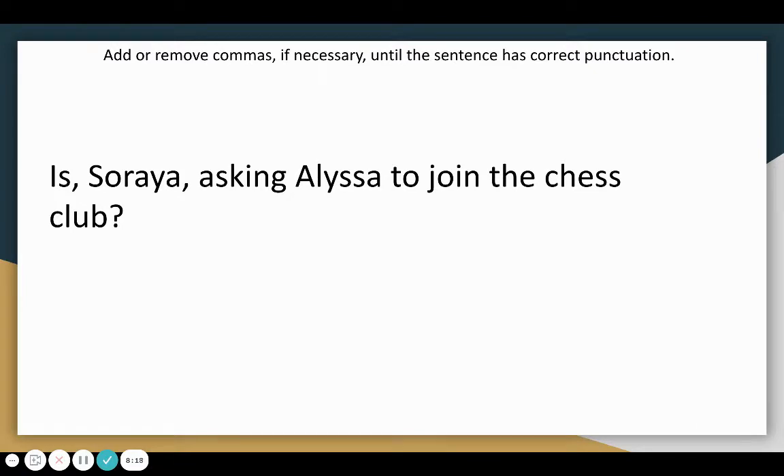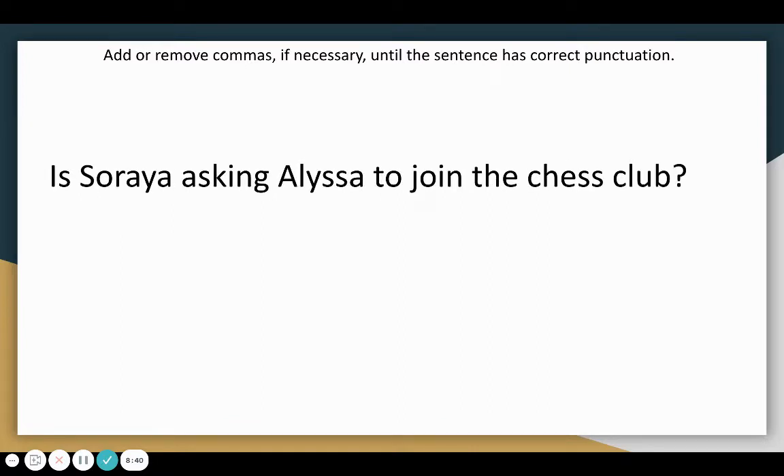Let's look at another example. Add or remove commas if necessary until the sentence has correct punctuation. Is Soraya asking Alyssa to join the chess club? In this case, we would actually need to get rid of all the commas because we are not talking directly to Soraya — we are only talking about her. So Soraya's name does not need any commas surrounding it.